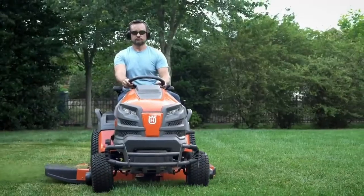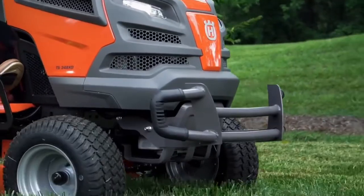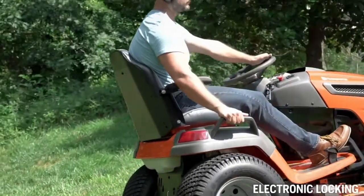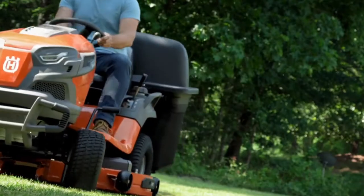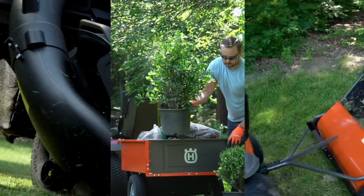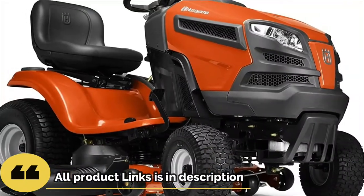All Husqvarna Briggs and Stratton Hydrostatic Riding Lawn Mower models come with a brush shield to protect the mower's hood and a high-duty gearbox with an electronic locking differential for additional traction when needed. Husqvarna Riding Lawn Mowers also accept a range of rear-mounted accessories, such as baggers, high-duty dump carts, and lawn sweepers, to help your mower work harder and smarter.